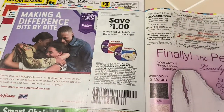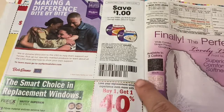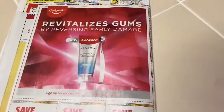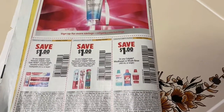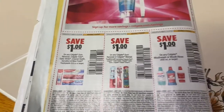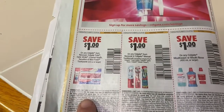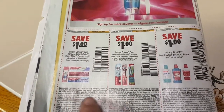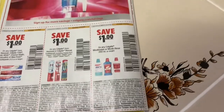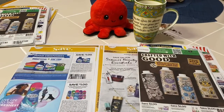$1 off three Bob Evans sides 20 oz or larger — sometimes Publix has these buy-one-get-one-free, so you can probably work a deal. $1 off Colgate Gum Renewal. $1 off Colgate toothpastes, $1 off Colgate toothbrushes, and $1 off Colgate mouthwash — so that covers all of their oral care products.